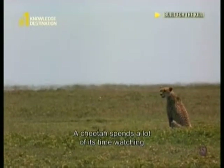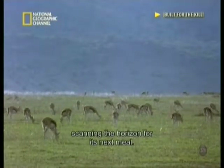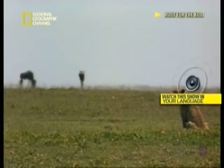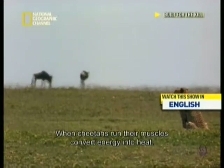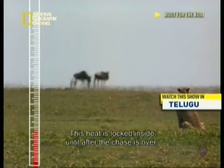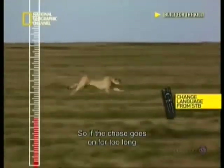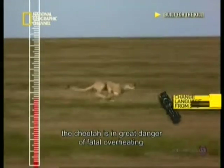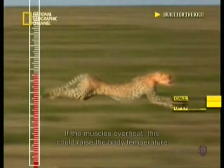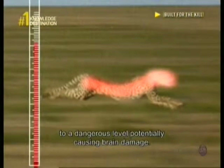A cheetah spends a lot of its time watching, scanning the horizon for its next meal. When cheetahs run, their muscles convert energy into heat. This heat is locked inside until after the chase. So if the chase goes on for too long, the cheetah is in great danger of fatal overheating. If the muscles overheat, this could raise the body temperature to a dangerous level, potentially causing brain damage.